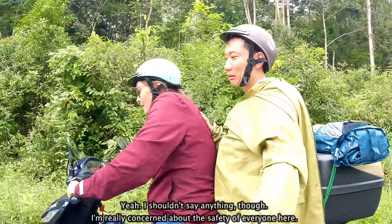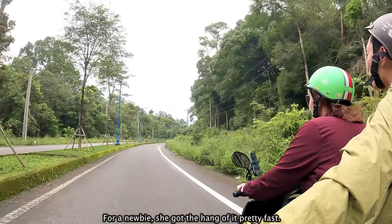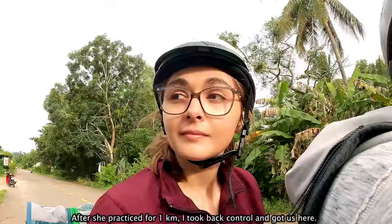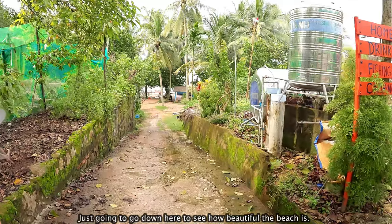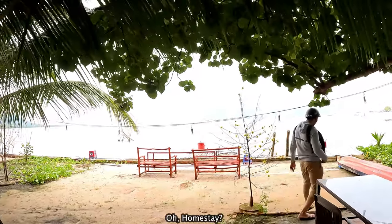I'm really concerned about the safety of everyone here. For a newbie, she got the hang of it pretty fast. After she practiced for one kilometer, I took back control and got us here. Just going to go down here to see how beautiful the beach is. It was labeled as a homestay — a homestay? Wow, it's lovely here.